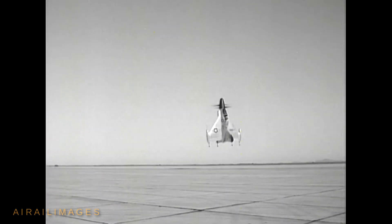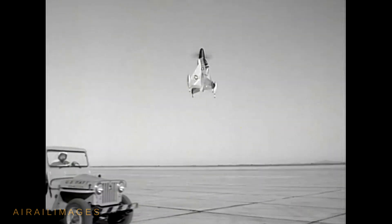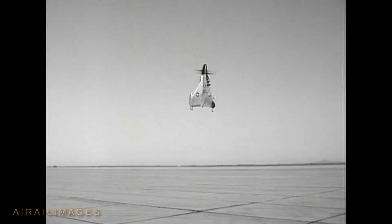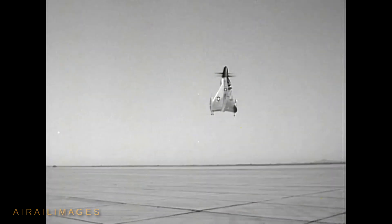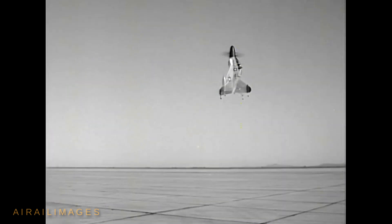A series of vertical takeoffs and landings preceded the first transition to horizontal flight, made later than this film. The Pogo was said to have a top speed in the 600 mph range. Had it gone operational, firepower was to be provided by four 20mm cannons and as many as 48 folding-fin rockets.